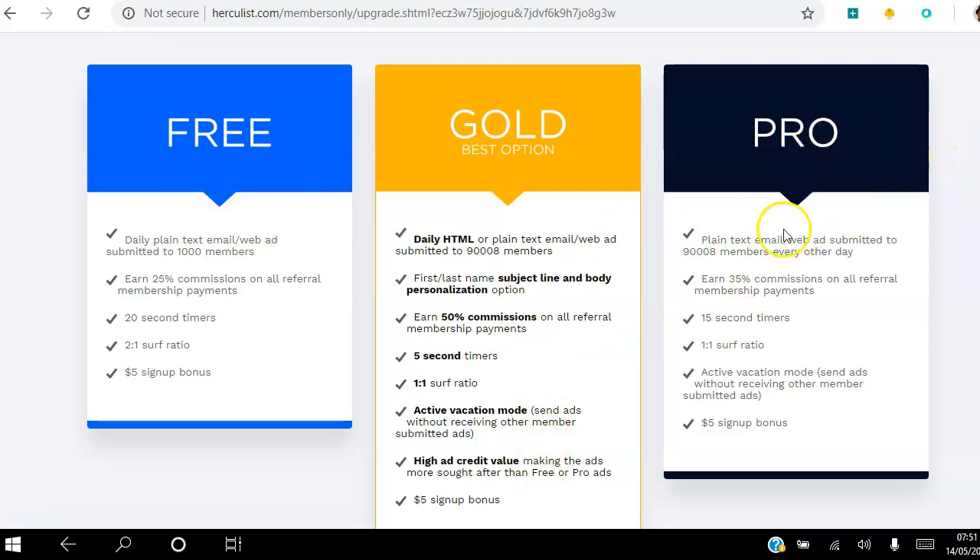As a pro member, you get to send an email to about 90,000 people every other day — so you skip a day, then every other day you can log in and send your ad to 90,000 people. You earn 35% commission on all referral membership payments. You can also view ads in exchange for views to your site, and you only have to view those ads for 15 seconds. For each ad you view, you get one view back to your site.